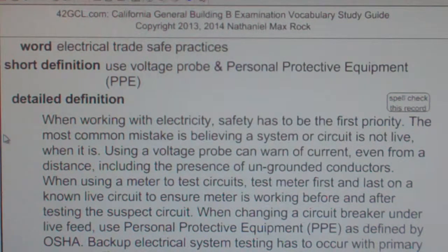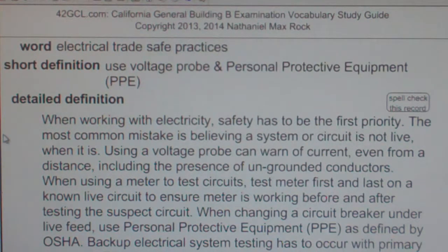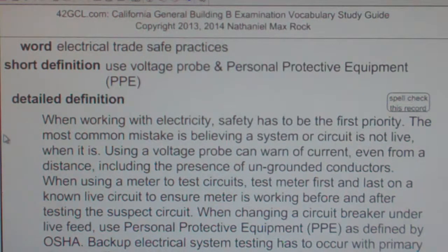Electrical Trade Safe Practices: Use Voltage Probe and Personal Protective Equipment. When working with electricity, safety has to be the first priority. The most common mistake is believing a system or circuit is not live, when it is. Using a voltage probe can warn of current even from a distance, including the presence of ungrounded conductors.